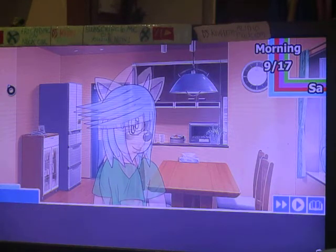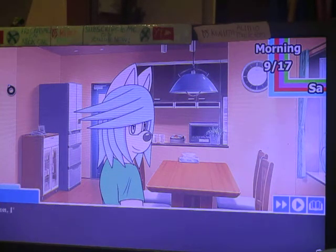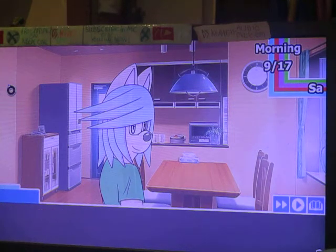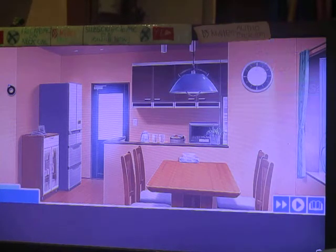Welcome to part 2 of this. Can we get going now? Time flies surprisingly fast as you walk around. Come on, I'll show you all the major areas so that you don't get lost. Where are we going? I'll show you.